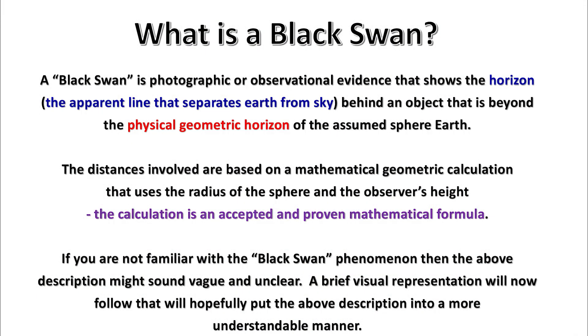What is a black swan? A black swan is photographic or observational evidence that shows the horizon — the apparent line that separates Earth from sky — behind an object that is beyond the physical geometric horizon of the assumed Earth sphere. The distances involved are based on a mathematical geometric calculation that uses the radius of the sphere and the observer's height. The calculation is an accepted and proven mathematical formula.